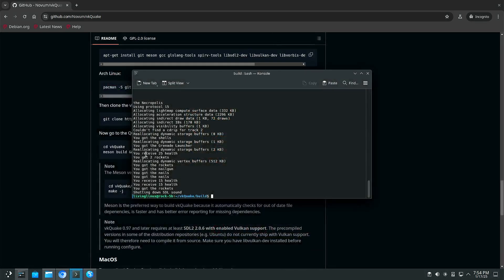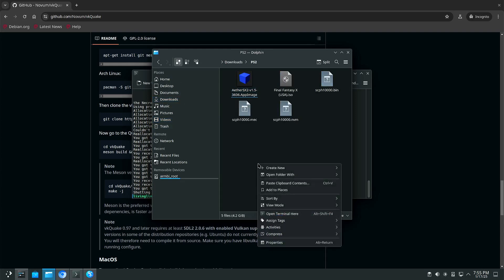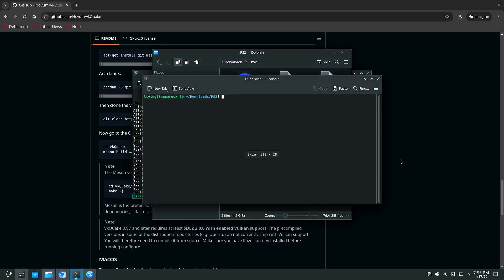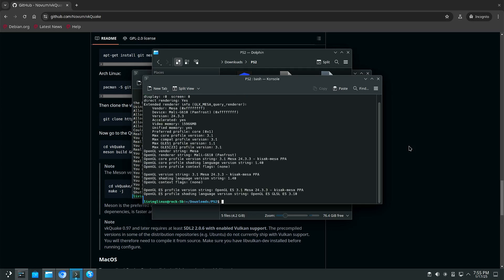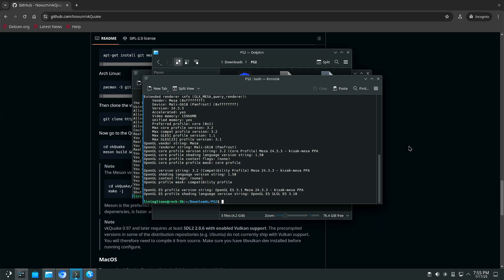One other thing we can test is EtherSX2. We have to do some tricks to get that working because we don't have the full OpenGL support it needs. By default it's only OpenGL ES 3.1, but we can force or fake it, and then it reports 3.2. We still have to force it to make it believe it's running 3.3.